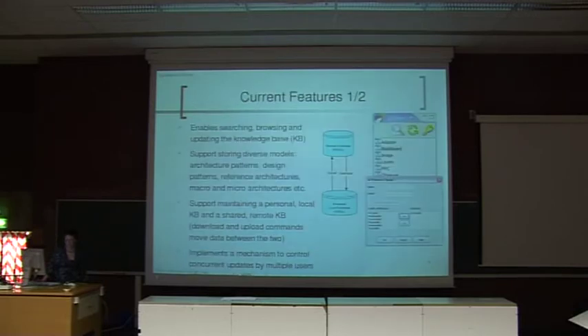A little bit about features of the tool Stylebase for Eclipse — it's essentially a tool for maintaining a knowledge base. There is a remote database and a local database which can store diverse architectural models. These models can be architecture patterns, design patterns, reference architectures, macro and micro architectures, for example. The idea of the tool is not to store things like class diagrams, but rather to store solutions which are reusable, or which others can benefit from — rather conceptual level models than class diagrams.